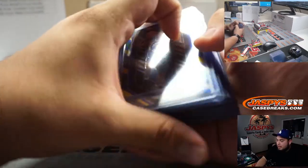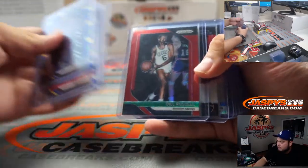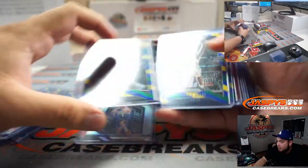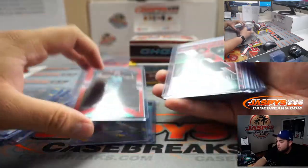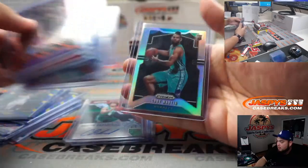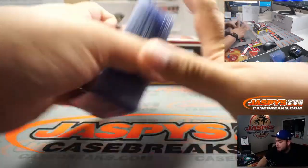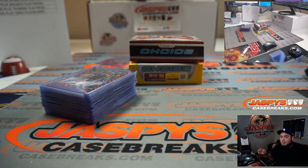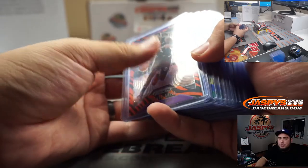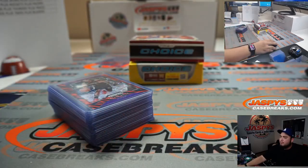And there you go guys — unfortunately we didn't get any crazy hit but we did get some nice rookies and silvers: Michael Porter Jr., Keldon Johnson, PJ Washington Jr., Carson Edwards, and Cody Martin. I know it's a big risk but it can be high reward. I can always post another one, but this was the mixer of Prism Choice 18-19 and 19-20 on jazbeescasebreaks.com. Appreciate it guys.